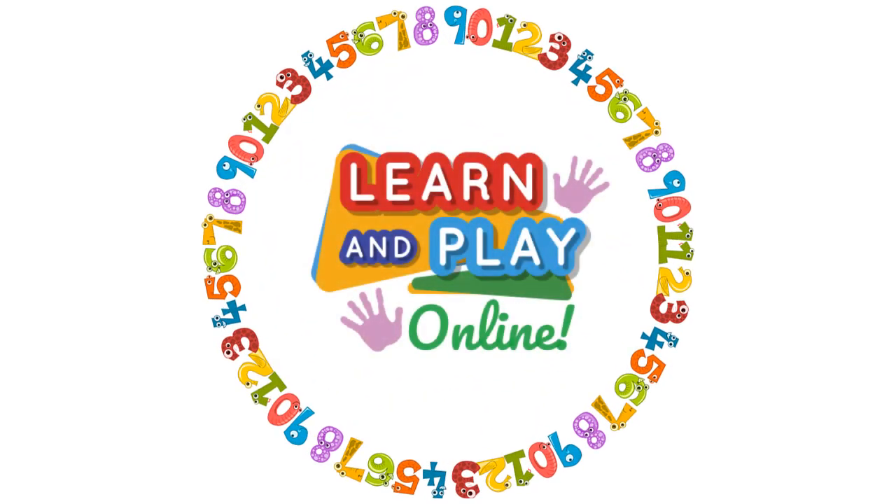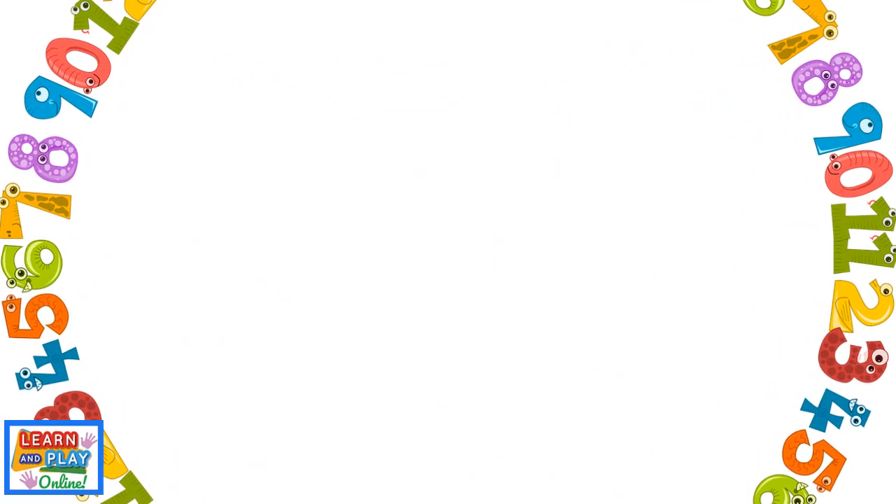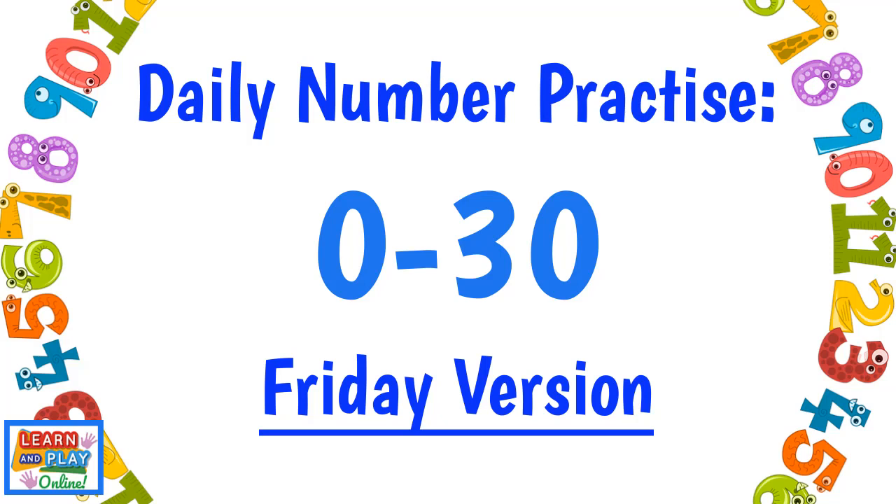Learn and play online. Daily number practice in the range 0 to 30, Friday version.